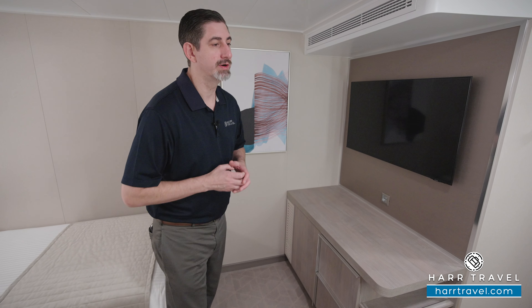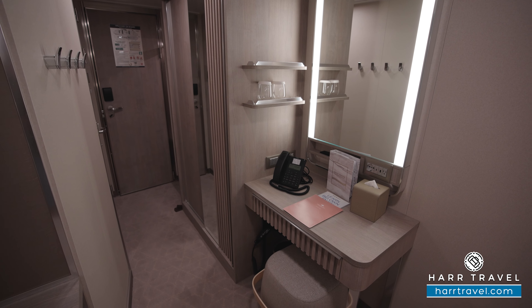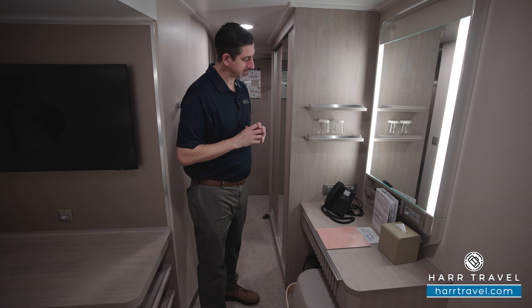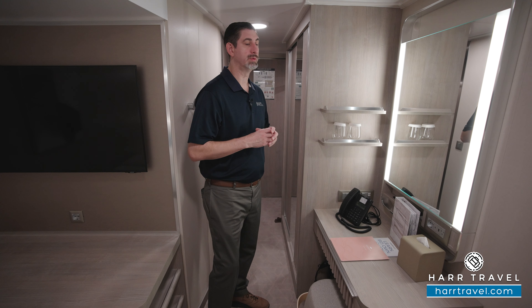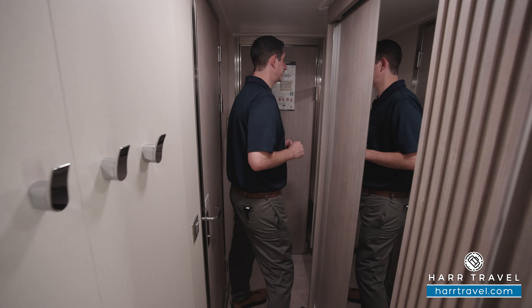Now let's tour the room. We've started off here in the bedroom space and you can see that the beds are split apart into twin configuration right now. They can be put together if you prefer the larger bed configuration. Either way you've got nightstands on either side with USB and USB-C chargers built in, which is a really nice touch, and then you'll have storage underneath each bed to tuck your large bags away.